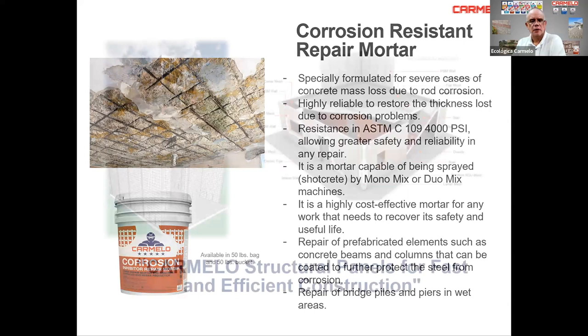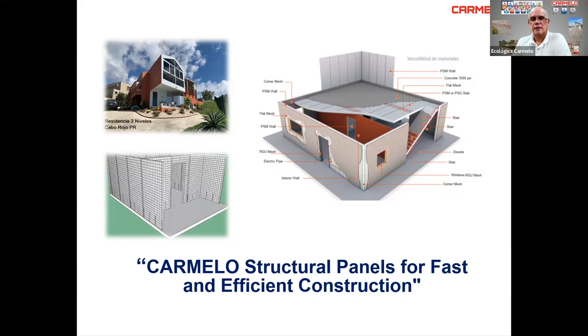One of my favorite Carmelo products is the structural panels for fast and efficient construction. We manufacture these panels in Mississippi. The PSM panels come in 4-foot widths and 8 to 20 feet high — you can do walls, roof slabs, floor slabs, and additional floors up to four stories high. Compared to traditional block construction using CMUs at 1,800 PSI, our system achieves 4,000 PSI because we use insulation, plus 80 KSI steel, then apply three-quarters of an inch of 4,000 PSI structural mortar, finished with a Type N or S mortar.